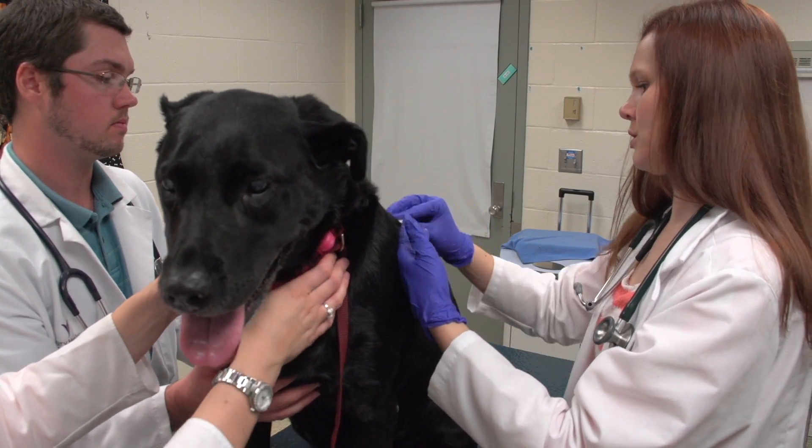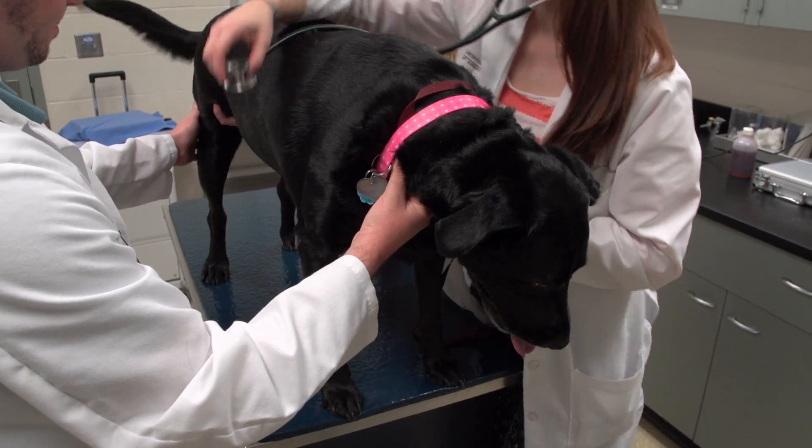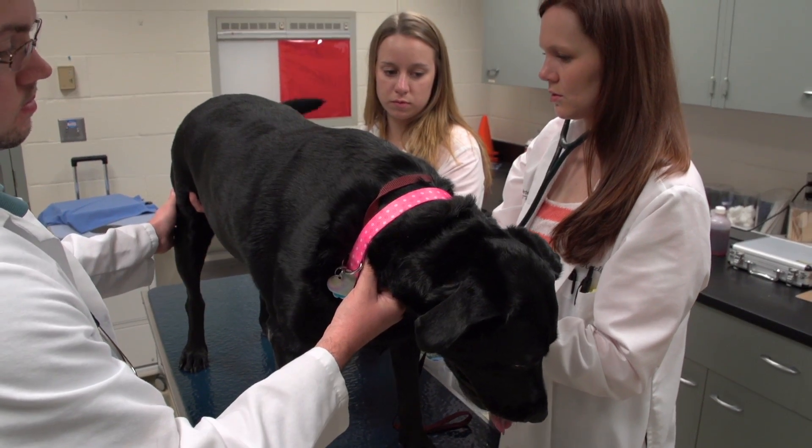In our study, we're comparing those two drugs to see if there's any effect, specifically in diabetic dogs, to see if there's any effect on diabetic regulation. The study is looking for dogs with well-controlled diabetes.